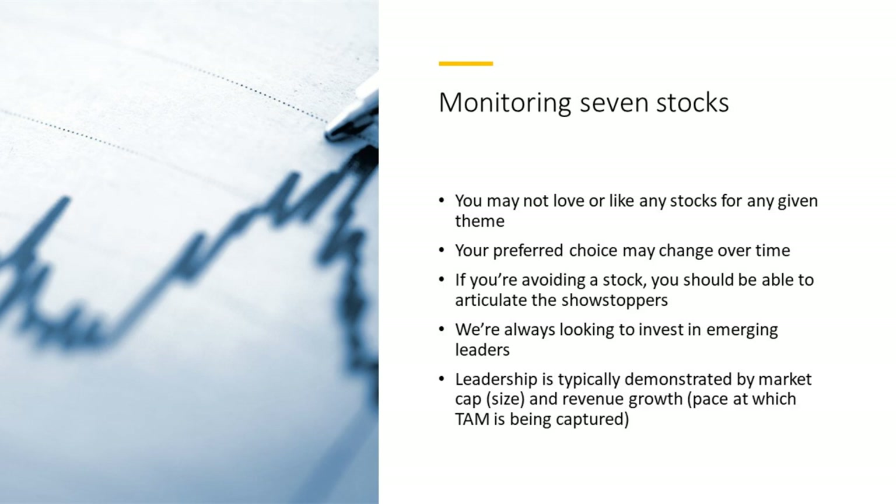If you're avoiding a stock, you should be able to articulate the showstoppers very quickly. How do we monitor 460 stocks? We go through and look for red flags. We assume there's some great bull thesis being espoused by many YouTubers — that's a given. What we're interested in as risk-averse investors is looking for red flags. As soon as we find one that's a showstopper, we say this company needs to get past this red flag, otherwise we're not interested.